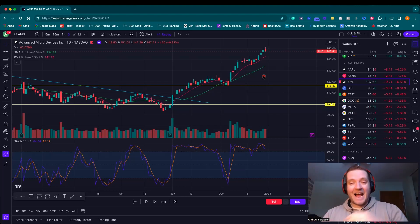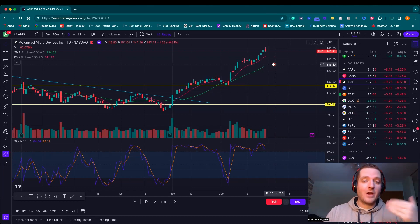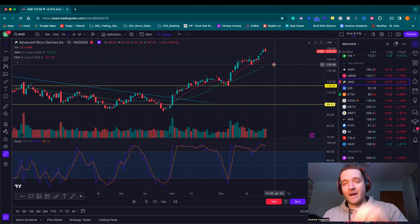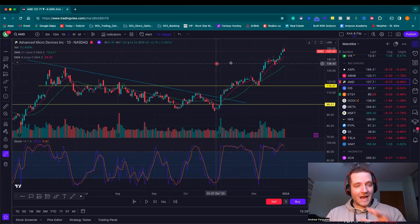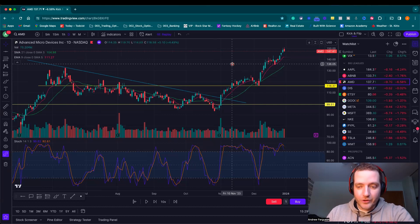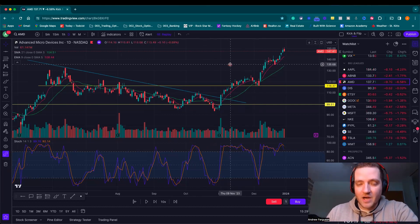Today I wanted to give you some insight into how covered calls work and how you can use them to make money on stocks you already own, using an example from my trading account that I recently closed up for profit in only a few days. For this example, we're looking at the stock AMD here on the screen in TradingView, with some technical analysis and rationale behind why I chose to do what I did on this stock.